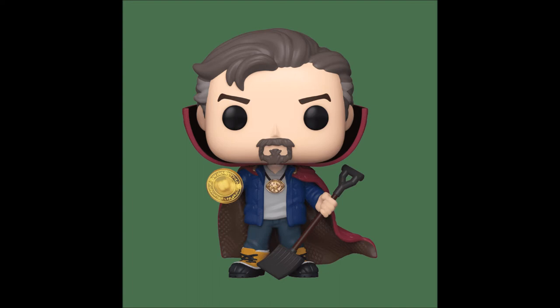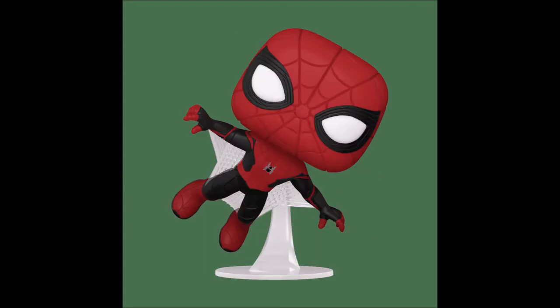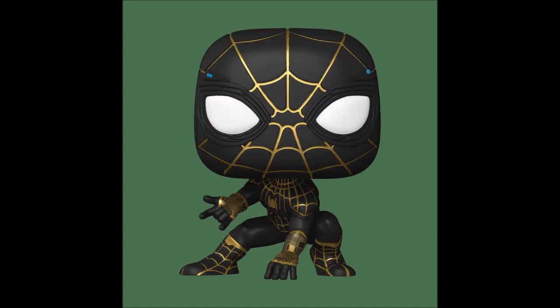The next image shows Spider-Man in the same suit we saw in Spider-Man: Far From Home — the upgraded suit, nothing new has happened to it, but it is returning. But this image right here shows us the Spider-Man: No Way Home black and gold armor suit. The suit does look really cool — I really like the black and gold.